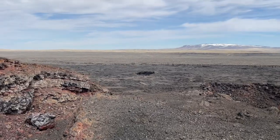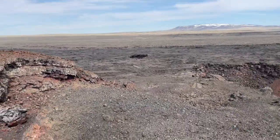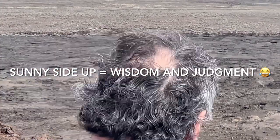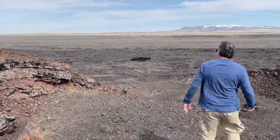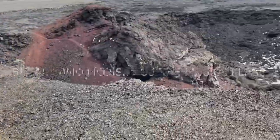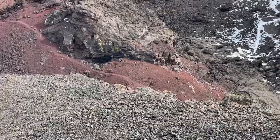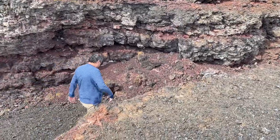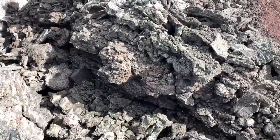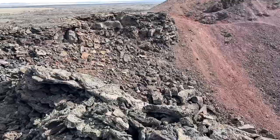Wow, that is a deep one, it looks like. I wonder how deep that is. It's brutal. Pretty wild spot here. This big spot is built up here. A lot of iron in it.